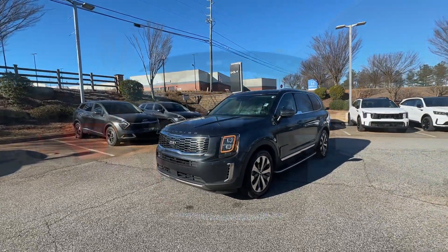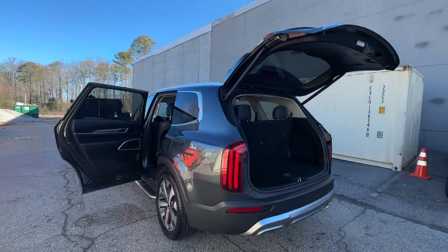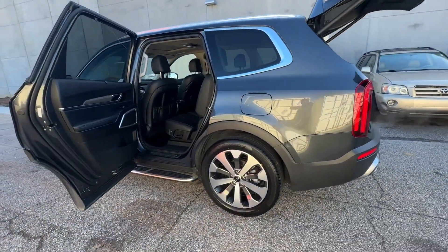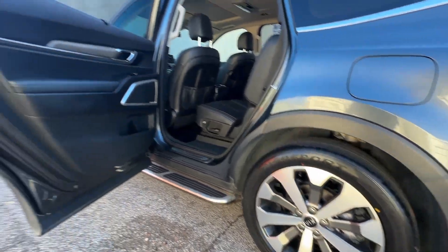Pre-collision system, lane departure warning, hands-free liftgate, keyless entry, sun moonroof, navigation system, backup camera, power liftgate, lane keeping assist, remote engine start.